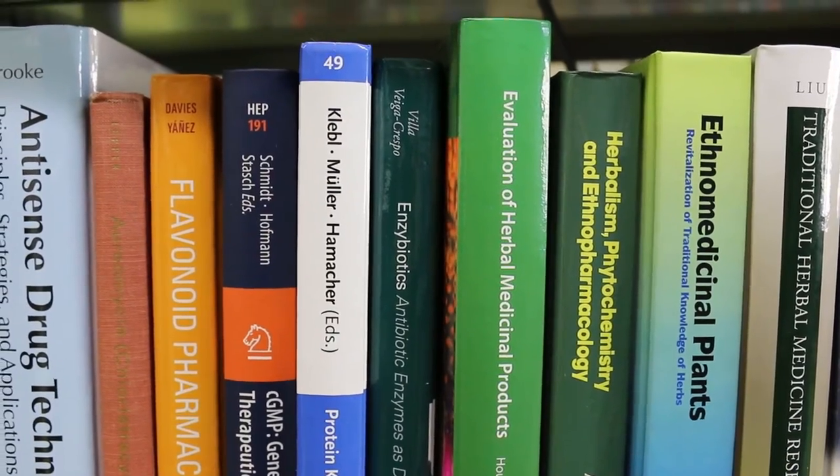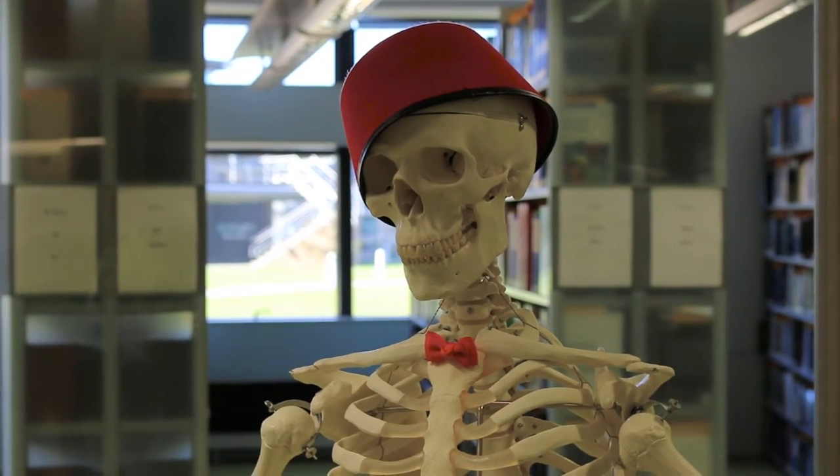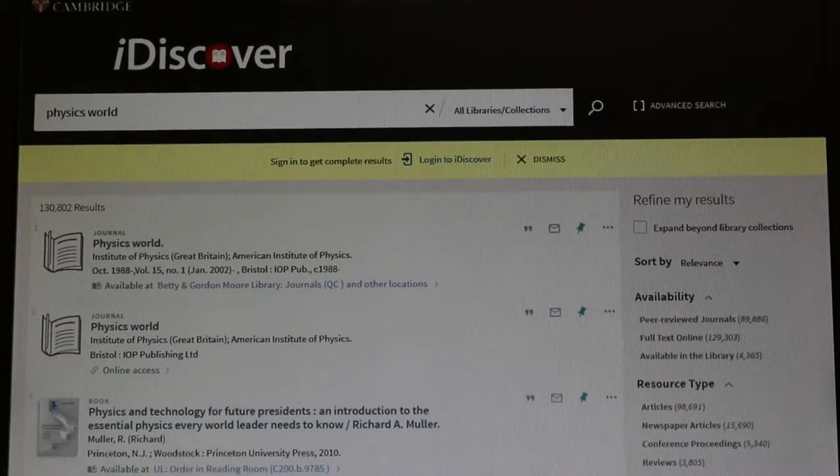Librarians get stuff done, and by getting that stuff done they build up specialist knowledge that you can tap into whenever you need help — whether you're finding really specific literature for your dissertation or need something rare ordered in from another library. Everyone has different knowledge and specialisms, but the one thing pretty much all librarians have in common is being able to help. If we don't know the answer immediately, we'll find it out. If we're not able to help immediately, we'll find the right person who can. And if something isn't available when you need it, we'll do everything we possibly can to get it for you.